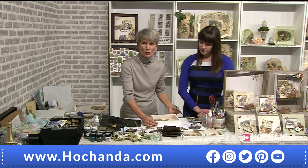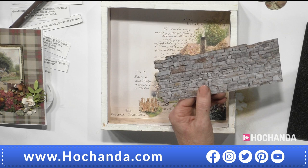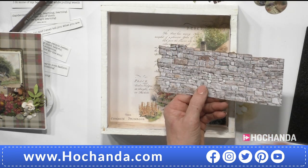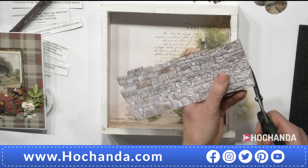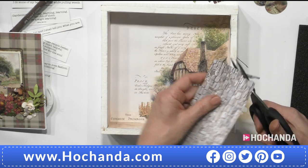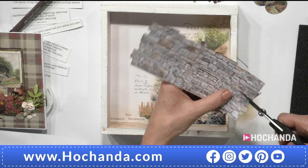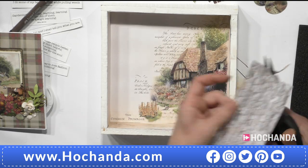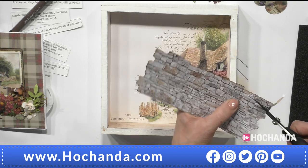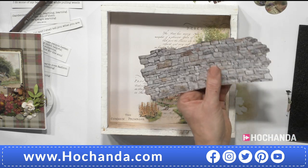Now we do one of our shadow boxes. This is the stone wall — it comes like this. I cut it a little bit out to show how you cut along these stones. Nothing perfectly straight — only along these stones. Now it looks really realistic and effective. You see all these stones — cut along them, not straight, just along the stones.